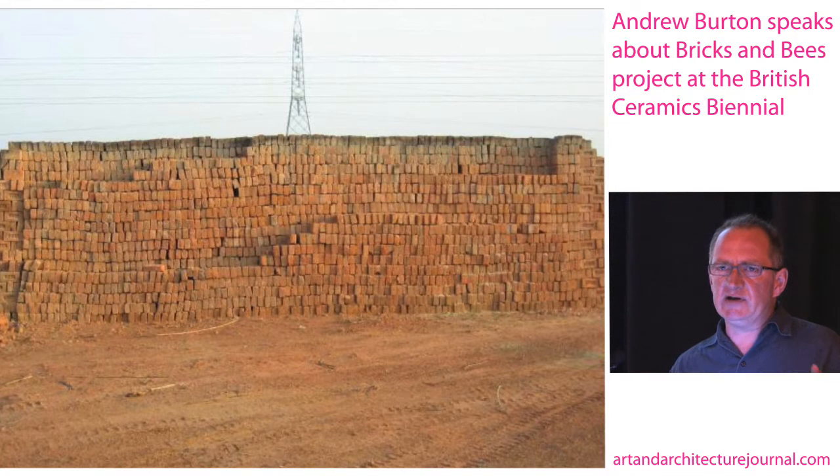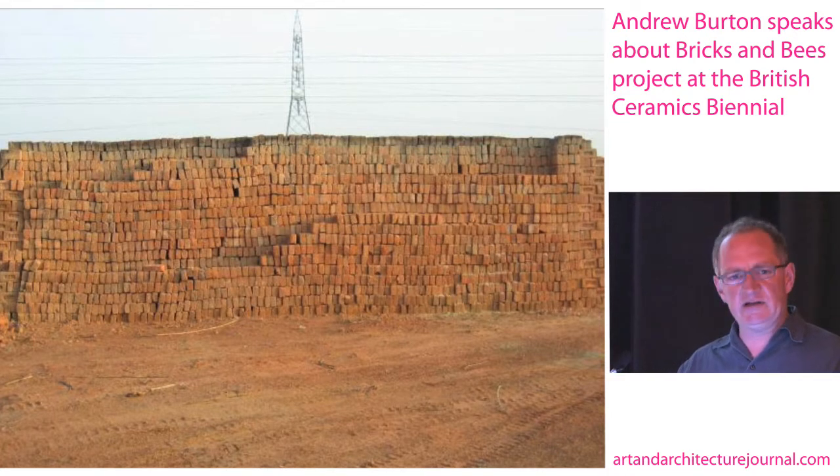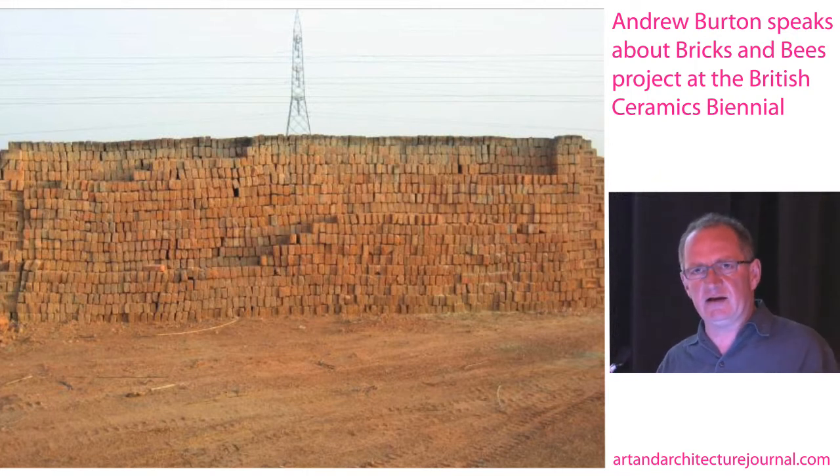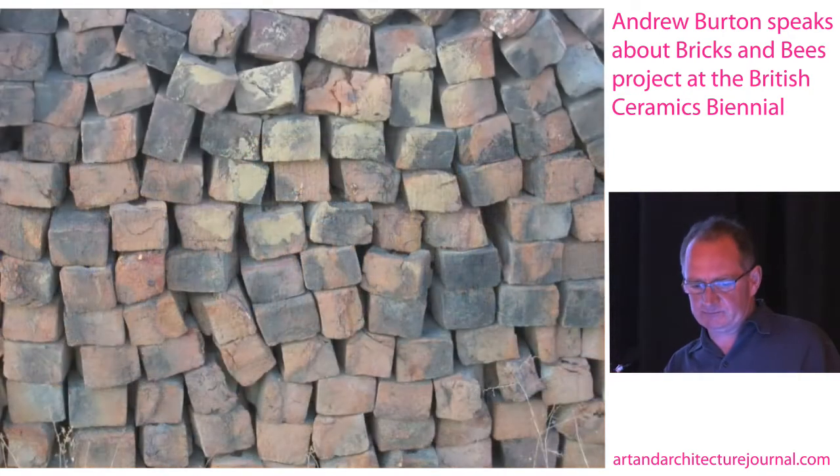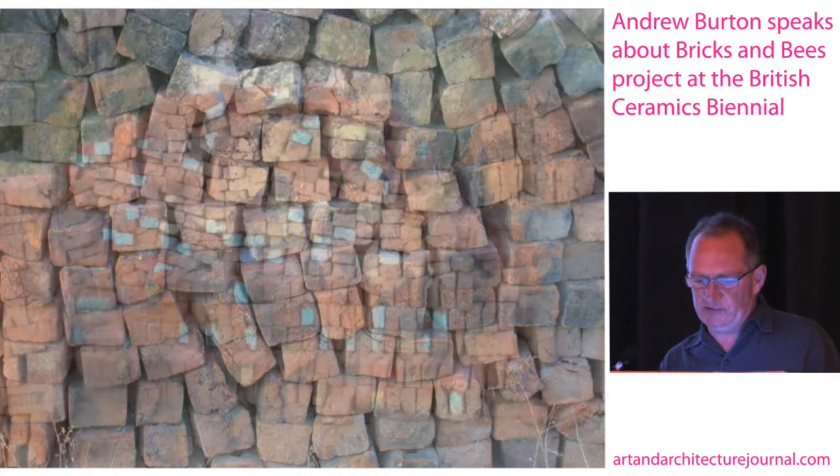The great thing about bricks, particularly in India, is the way that they have to be made to fit in a human hand. If you see a stack of bricks there, because there's not much mechanized aspect to that industry, the stacks will always be at a height that they can still be stacked by one person. And here they are in their sort of unique, flawed sense.